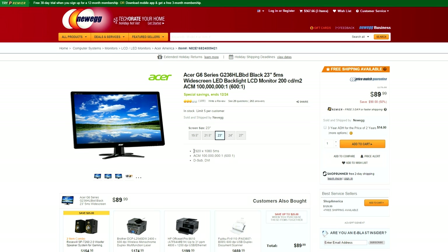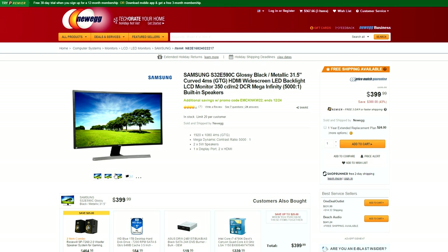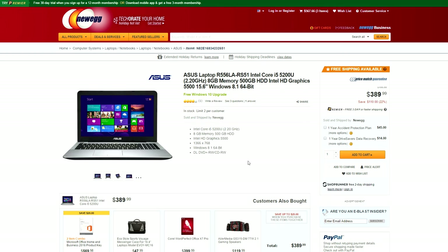If you guys are looking for a widescreen monitor for your setup, you won't find a better deal than this right now. Speaking of monitors, the Samsung 31.5-inch curved monitor is $300 off — 4-millisecond response time, 60Hz refresh rate, and that sexy curve for only $400. Now that's a steal.